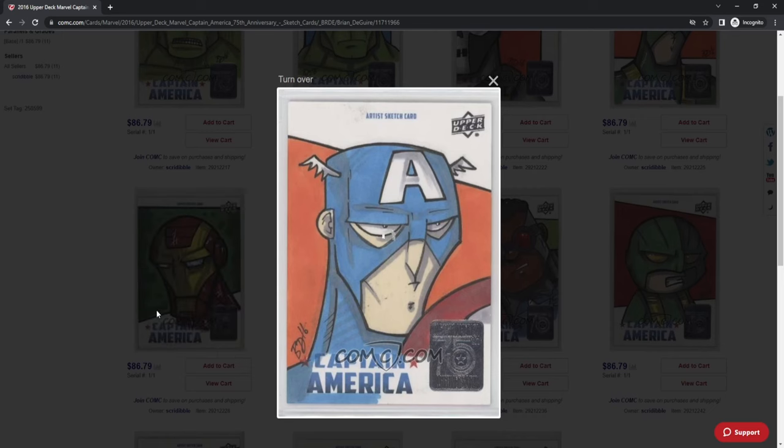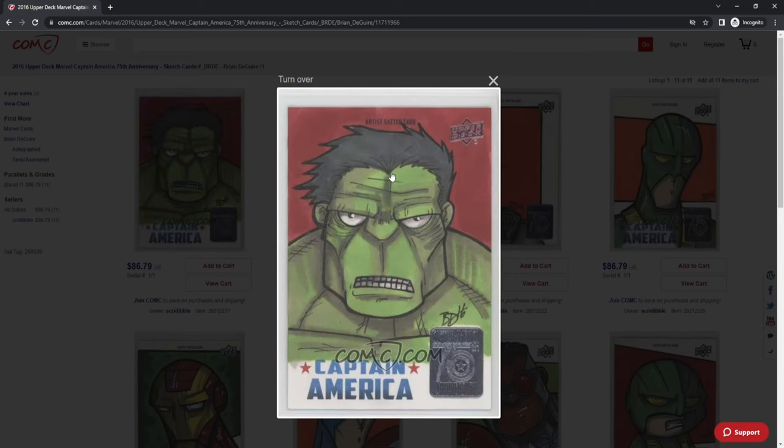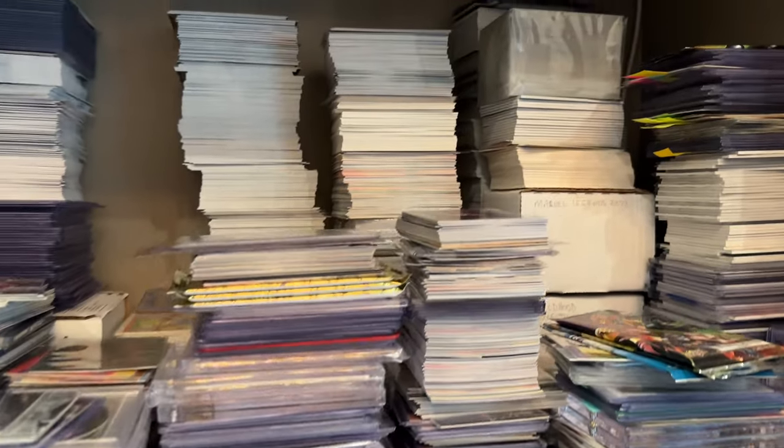We make it as easy as possible to get these cards up for sale. You send those cards in and we take images of the front and back of every single card. We identify it in our catalog, assess the condition, and you get to control all your own prices. So you get to do all the fun stuff — list for sale, respond to offers — and we do all the hard stuff that nobody wants to do.